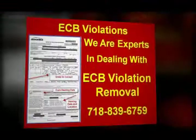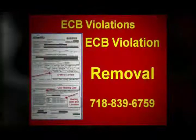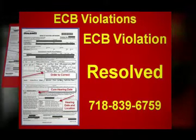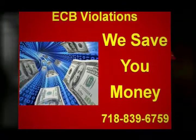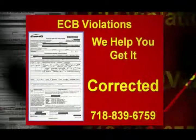Did you recently get a number of ECB violations from the Environmental Control Board? If you have decided to get a Certificate of Correction from the inspector, you will have to know how to correct the ECB violations the right way. What exactly will you need to correct the situation? This information, as well as what needs to be done, can be found on your ECB violation.